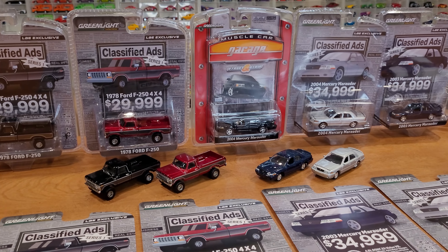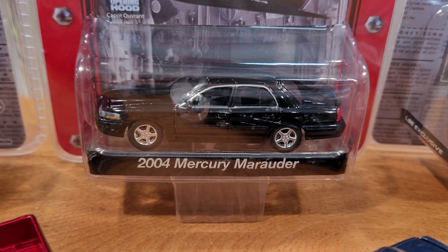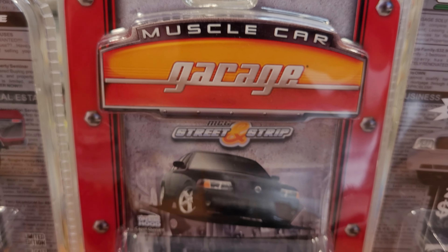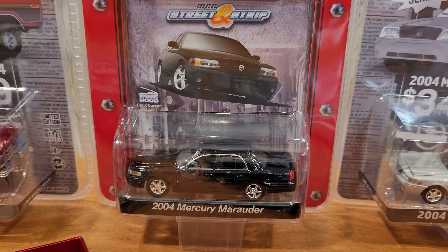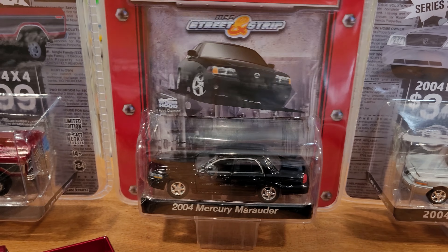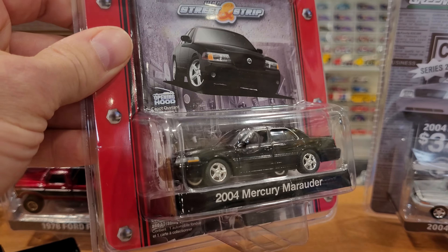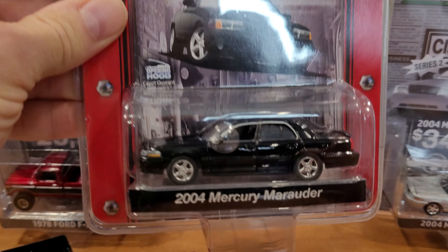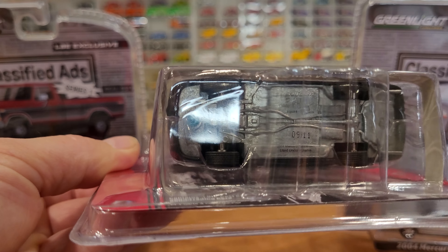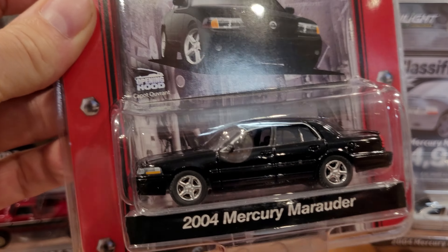Here's the layout today — everything open already for the loose review as well as the package review, with the exception of the 2004 Mercury Marauder 1st Edition from Greenlight. This was from the Muscle Car Garage, limited edition. Sold in 2008, and that's when I bought mine. I wish I'd bought more than one. Had I known what they would be worth — I thought it was really cool. By then I was only buying one casting of each car I really liked, and now I buy at least two.